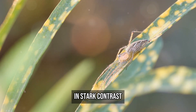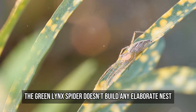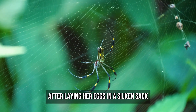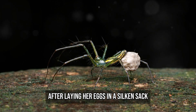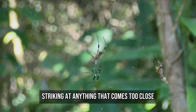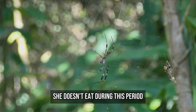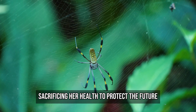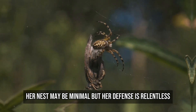In stark contrast, the green lynx spider doesn't build any elaborate nest at all — she goes full security detail. After laying her eggs in a silken sac, she stands guard day and night, striking at anything that comes too close. She doesn't eat during this period, sometimes for weeks, sacrificing her health to protect the future. Her nest may be minimal, but her defense is relentless.